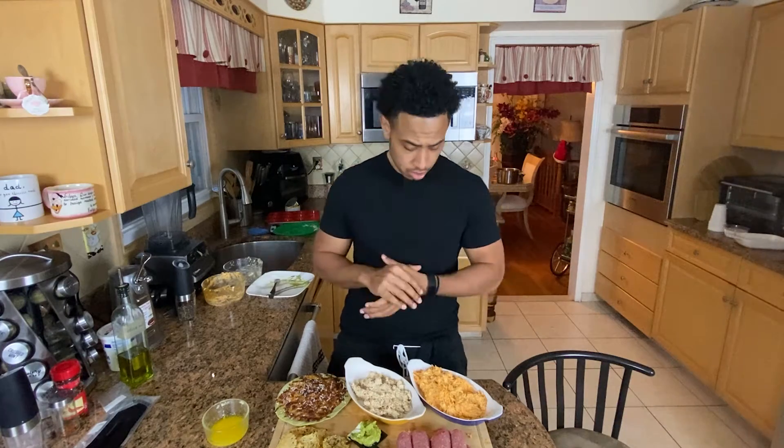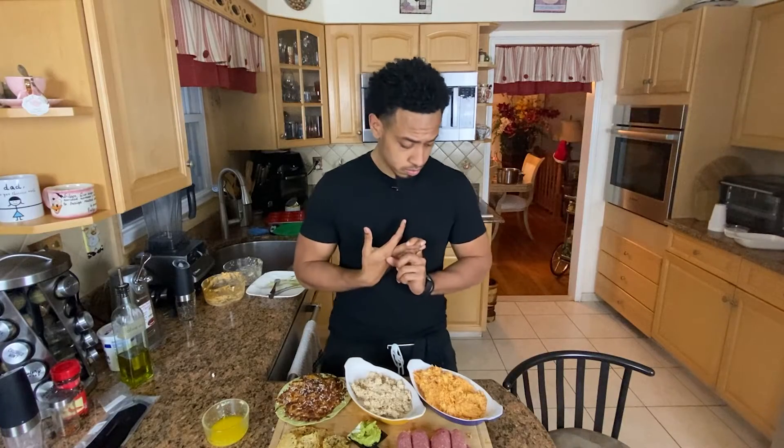It uses canned chicken so it's a lot faster. Some cheddar cheese, some blue cheese, some cream cheese, and some seasoning — and that's it. And hot sauce.